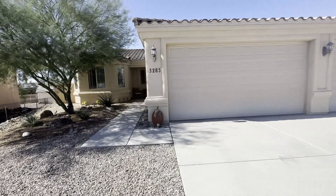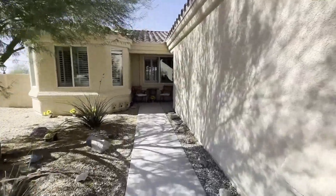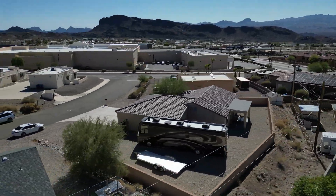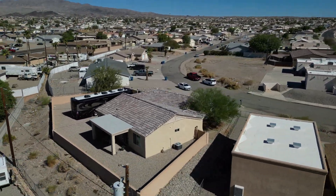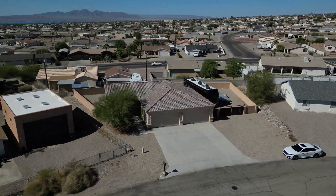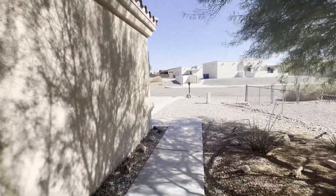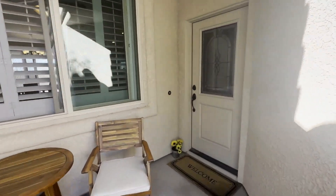Julie and I have been selling homes here for about 20 years, over a thousand properties, and we love what we do. If you're ever looking for a home in Havasu or to sell a home, give us a call. We'd be honored to help. Well, let's go look at this great home.